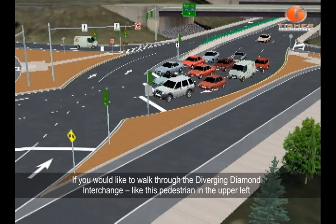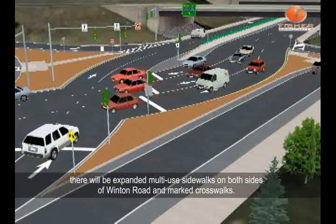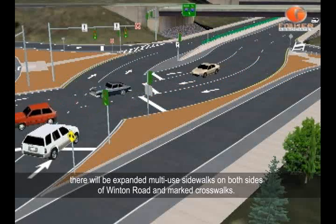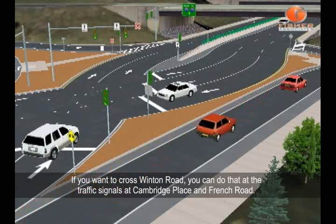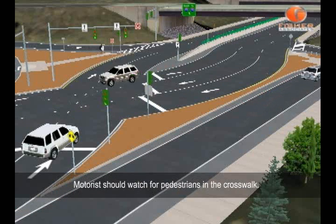If you would like to walk through the diverging diamond interchange, like this pedestrian in the upper left, there will be expanded multi-use sidewalks on both sides of Winton Road and marked crosswalks. If you want to cross Winton Road, you can do that at the traffic signals at Cambridge Place and French Road. Motorists should watch for pedestrians in the crosswalk.